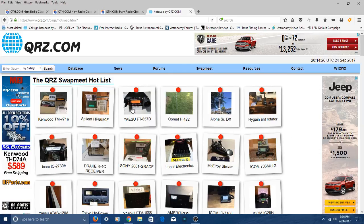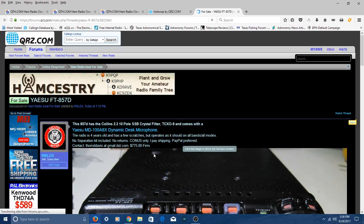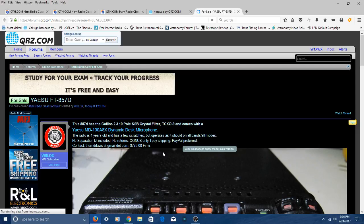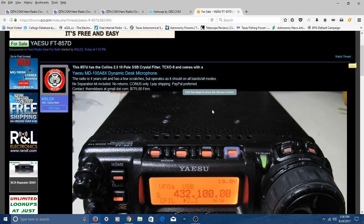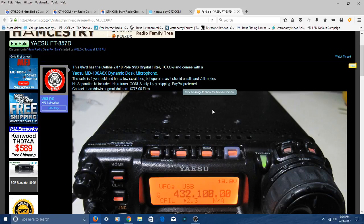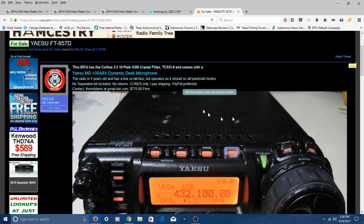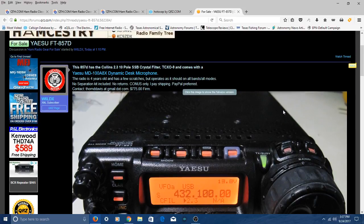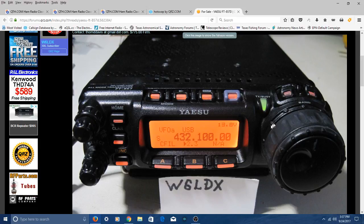Here's an 857D on QRZ right now. This guy's looking for $775, so there are cheaper ones over on QTH — although he might be willing to cut the price. You could tell him there are four of them over there for $650, and offer him $650. Even though he says firm, he might take it once he finds that out. Here is a nice picture of the 857D Yaesu — ham shack in a box.